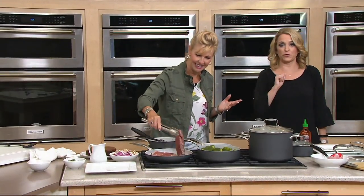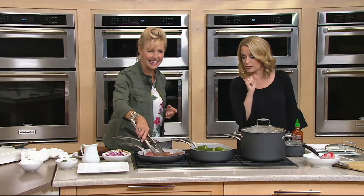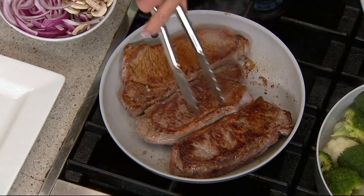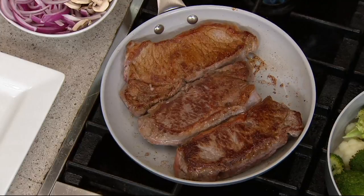It makes you look good and makes your food taste good. Look at these steaks — look at how beautifully they're browned. That doesn't happen in a traditional frying pan. But in a Green Pan, you don't have to use a lot of fats and oil, and you get that beautiful, beautiful searing.